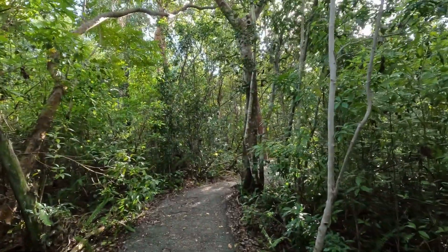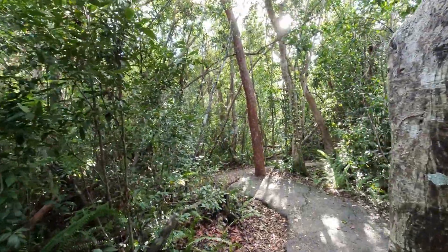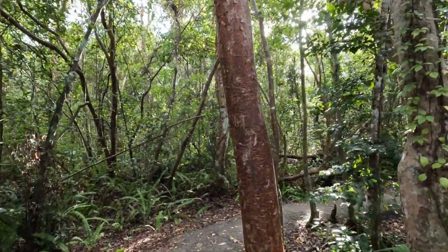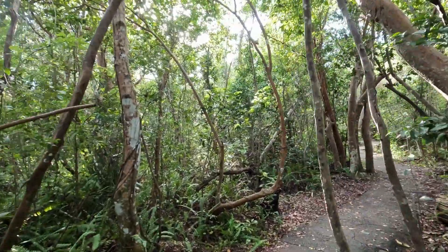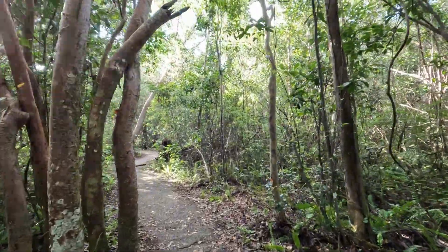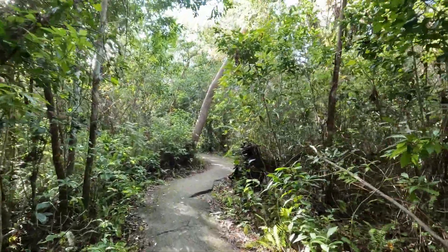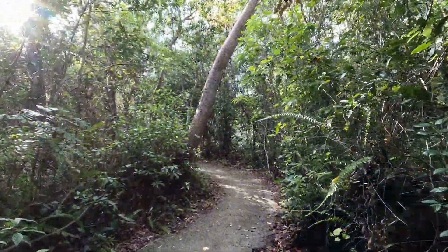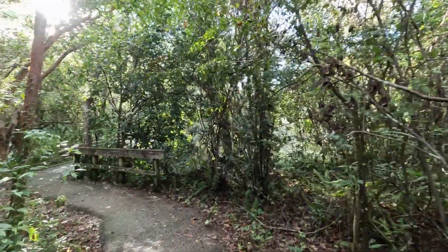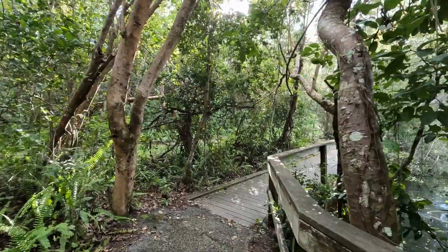The other trail at Royal Palm Visitor Center is the Gumbo Limbo Trail. It's paved and pretty short, less than a half mile, and gives you a great example of the hardwood hammock habitat — think jungle. Dense trees, including the gumbo limbo tree the trail is named for. The gumbo limbo tree is nicknamed the tourist tree because of its red peeling skin, like a tourist who's gotten sunburned. When I walk through this hammock, I try to imagine what it was like to encounter this as an early pioneer, or even farther back, how the native Tequesta tribe lived here.